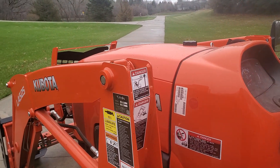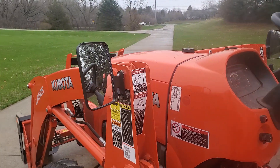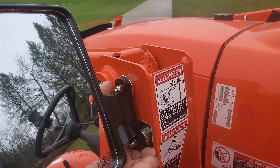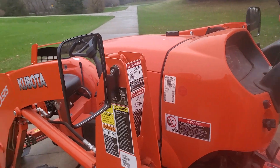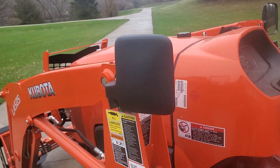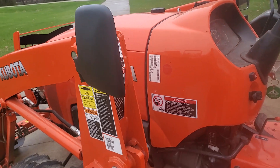One of the nicest things about these is the installation — that's it. These are adjustable, of course, this way and in and out. And another nice feature is if you hit something, they're not going to break. You run into a tree or a branch, they're just going to fold out of the way.